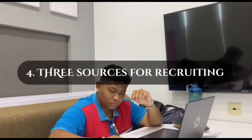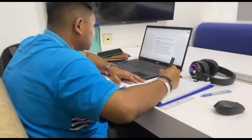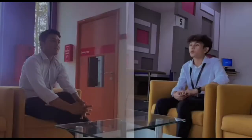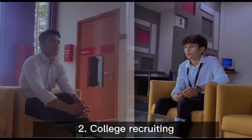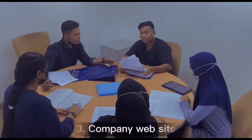List three sources for recruiting: first, the Internet; second, college recruiting; and third, the company website.